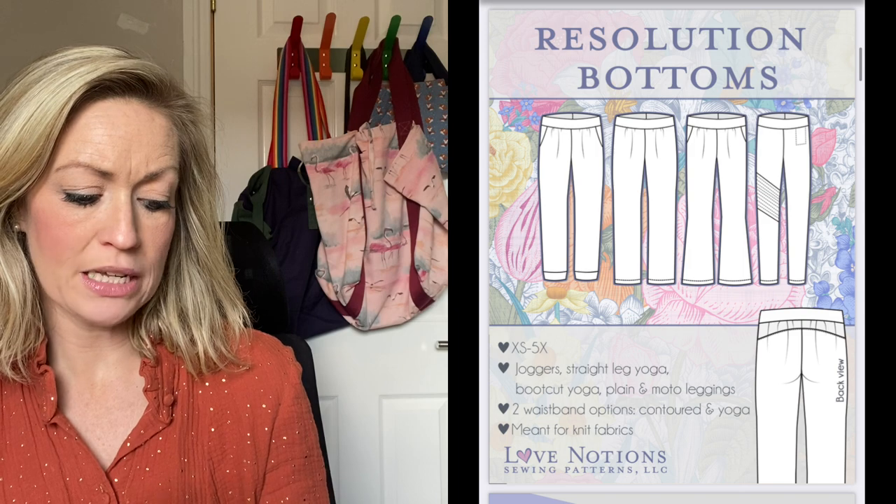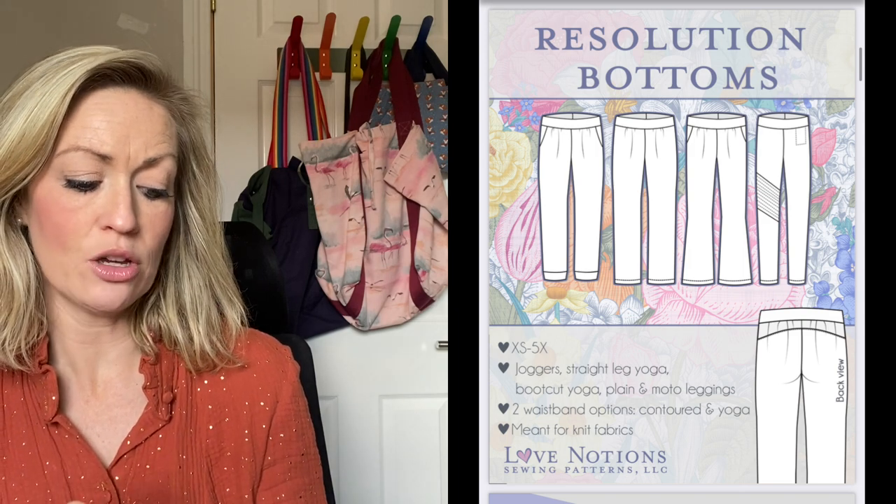Then I got a comment recommending the Love Notions Resolution Bottoms, and I promptly bought them — thank you so much! You can make joggers, straight leg yoga pants, boot cut yoga pants, and plain and moto leggings, with a lovely curved waistband and curved yoke at the back. Love Notions had 40% off, and I also used a 10% off code from TomCatStitchery on Instagram, so they ended up costing me about 6 euro. I'm going to make them in a ponte fabric.